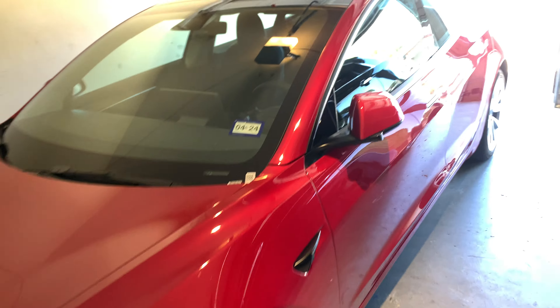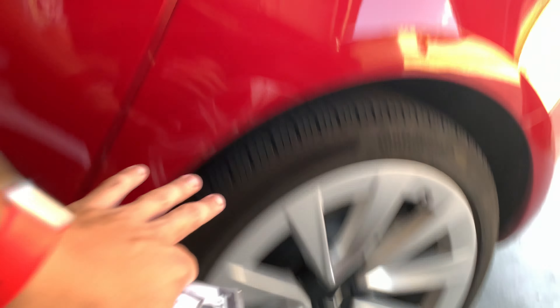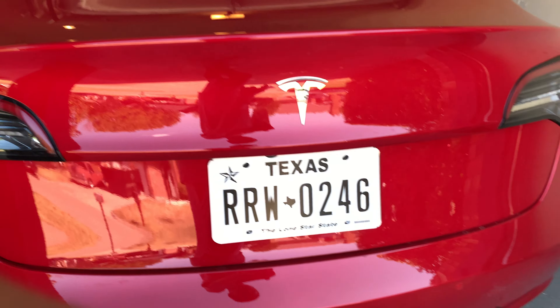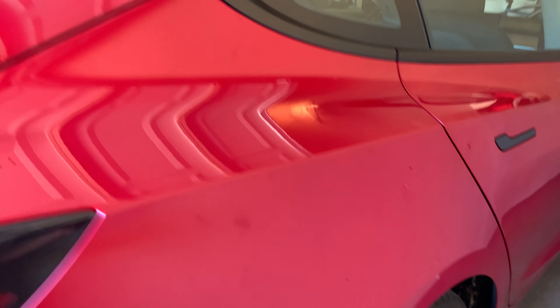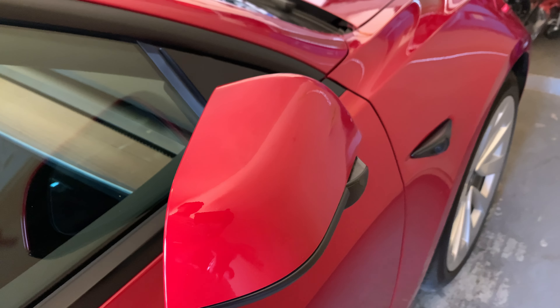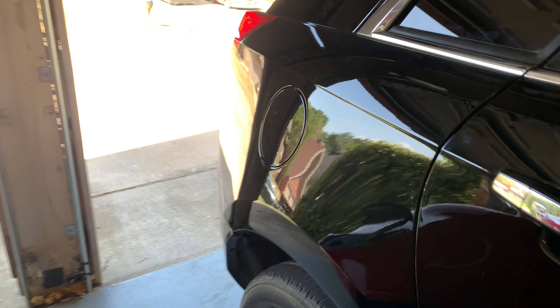So this is the 2022 Tesla Model 3 Performance. It's got the glass panel — not a moonroof, just a glass panel. Nice wheels, blacked-out door handles, and the charge port. It has front and rear parking sensors, turn signals, a camera in the pillar, and automatic mirrors that fold in when it recognizes you're home. There's also a camera down here with a turn signal, LED lights, and a frunk.